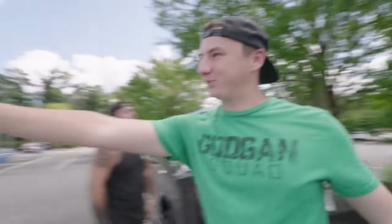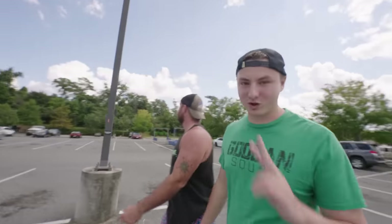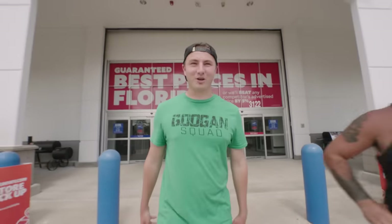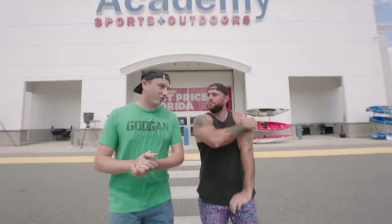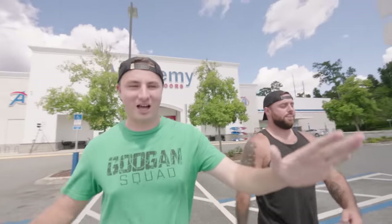We are here at the second store, Academy Sports and Outdoors. I bought a reel here like a couple months ago for about 280 bucks, so I'm thinking this is going to have more expensive reels than Dick's. The only problem is they don't like us filming in here, so we're trying to be low-key. But — due to power failure they are temporarily closed! I guess they don't want us to spend our money, but I'm pretty sure the most expensive reel in there is like a 200-dollar SLX.